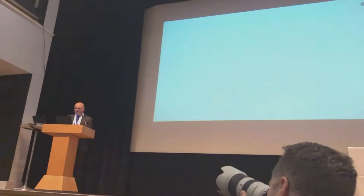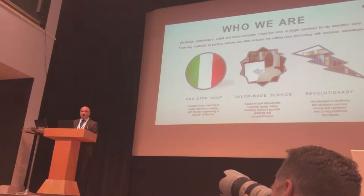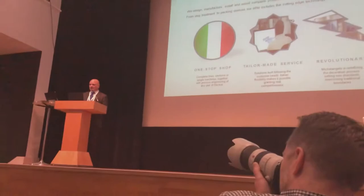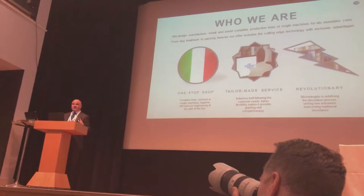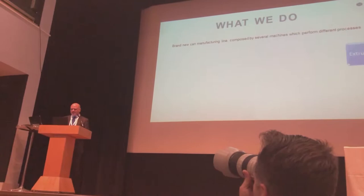So who are we? We are Technopack, an Italian company located near Milano. We produce complete lines for making aluminum aerosol cans and monoblock aerosol cans. We are a small company but fully devoted to supplying customized solutions in order to comply with any kind of request from our customers. Together with this flexibility, we bring a lot of innovation to improving the process of making monoblock aerosol cans.